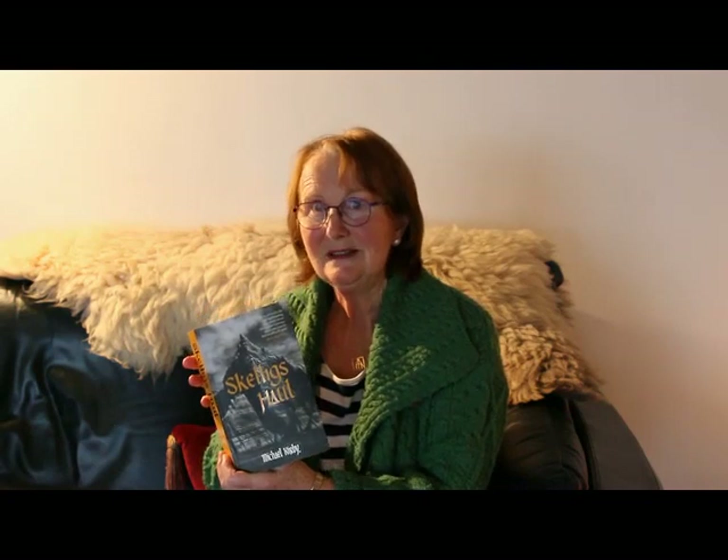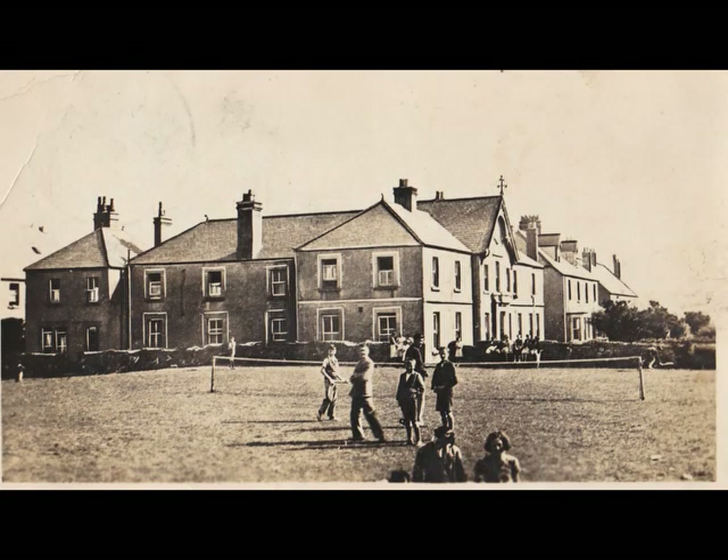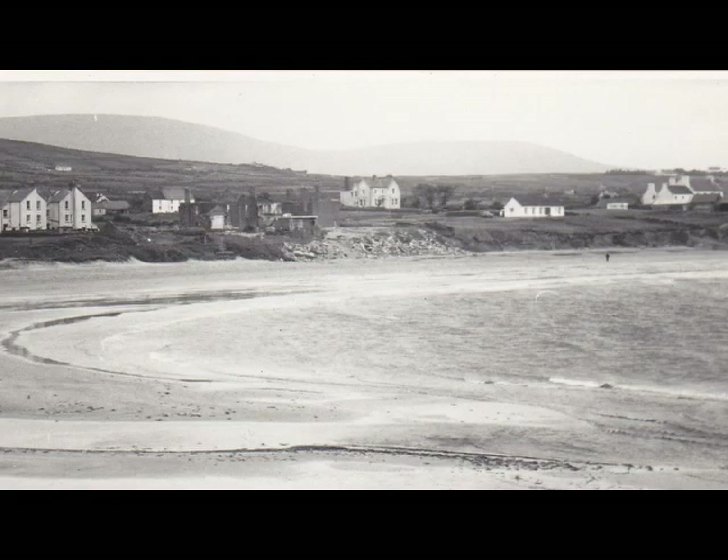My father wrote about the Ballinskelligs cable station in the Skellig's Calling back in 2003, and you have it here in Skellig's Hall, which was published by the Lilliput Press in 2019, edited by Mary Shine Thompson. That is what I will read from today. A story is told about the day when the first shore end was brought onto the beach in the spring of 1875.